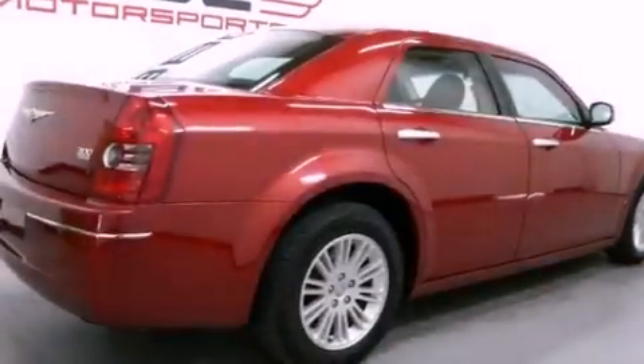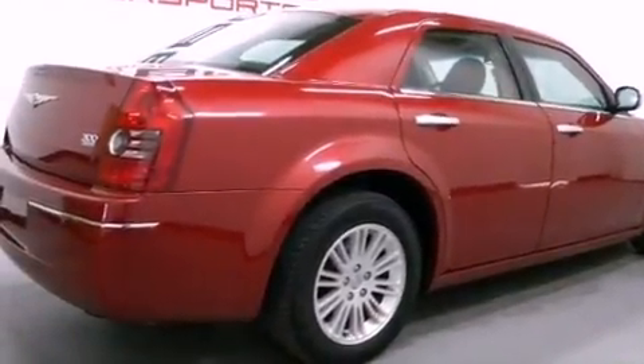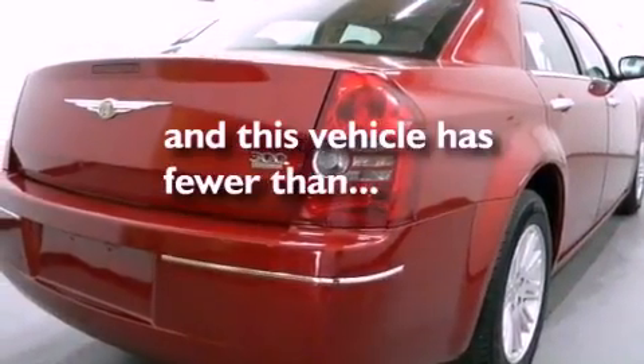Additional features include front and rear floor mats, fog lamps, halogen headlights, a power driver's seat, and this vehicle has fewer than 35,000 miles on the odometer.